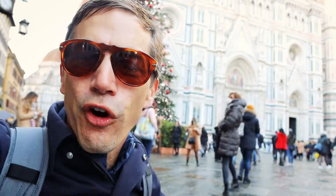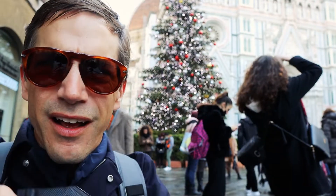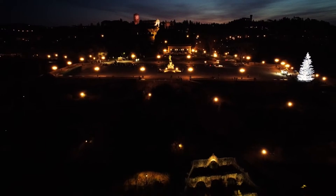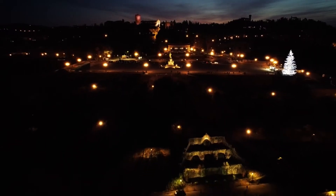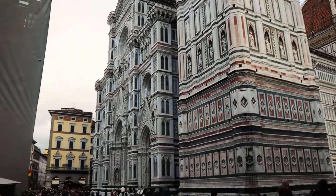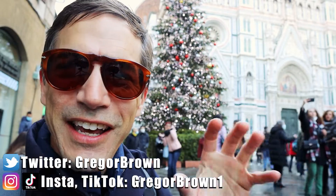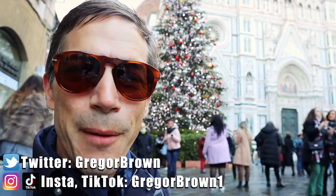Everybody is stopping here grabbing their photo. What does everybody gravitate to in your town for Christmas time photos? There's also another tree up on Piazzale Michelangelo, so I suggest you check that out if you're here in Florence for Christmas — you also get an awesome view of Florence. This is the tree in Florence's living room, the main square, lit up on the 7th, right before the 8th of December, which is a holiday here in Italy and in lots of places in Europe.